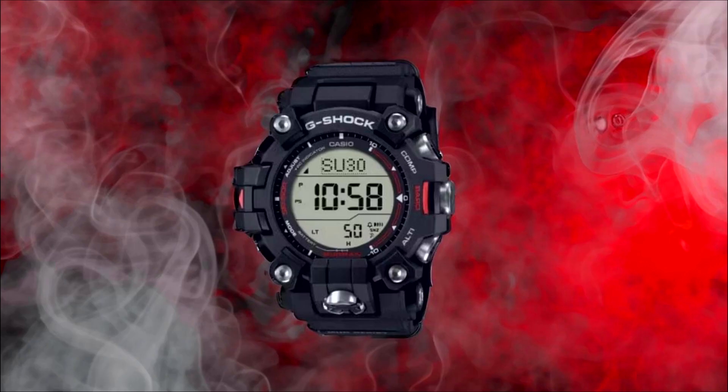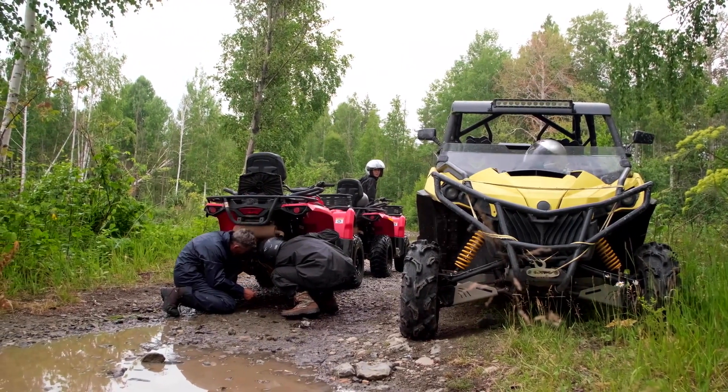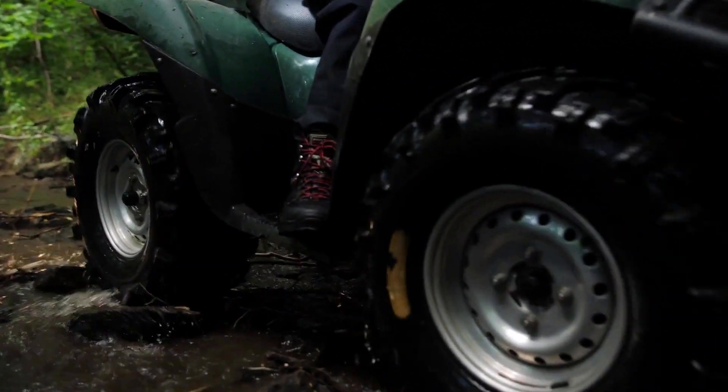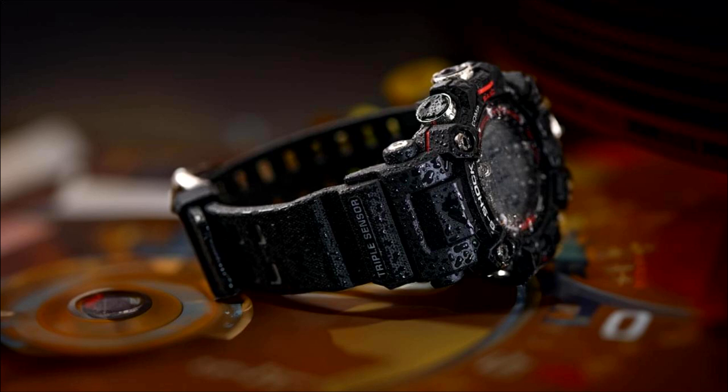Number one: Design and aesthetics. The G-Shock GW-9500-1 Mudman stands out for its rugged and distinctive design. The watch's bold and masculine aesthetics reflect its durability and toughness, making it a statement piece for those who embrace an active and adventurous lifestyle. It features a large, easy-to-read digital display protected by a thick scratch-resistant mineral crystal, ensuring it remains free from unsightly scratches and damage.